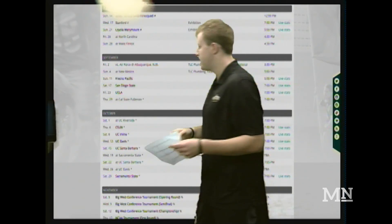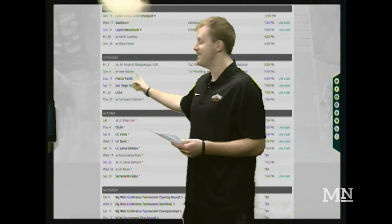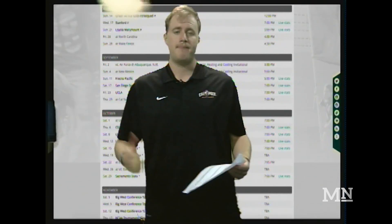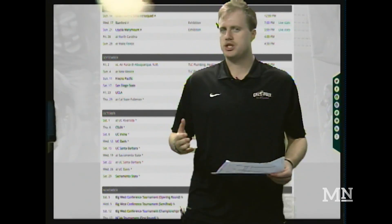Then we move on to the month of September. A couple of Pac-12 opponents in San Diego State and UCLA. Now, UCLA is a team that Cal Poly is very familiar with. Last year, they lost 4-1 to the Bruins in the regular season and then lost again 2-0 to the Bruins in the first round of the NCAA Men's Tournament. So it'll be a revenge match for the Mustangs to try and get some payback against the Bruins from UCLA.